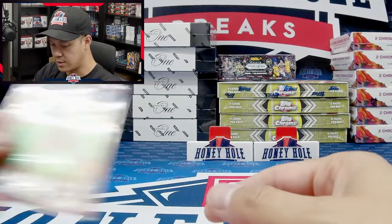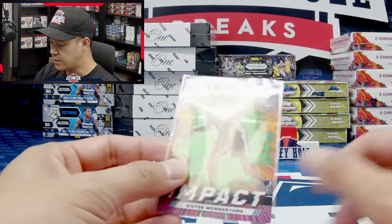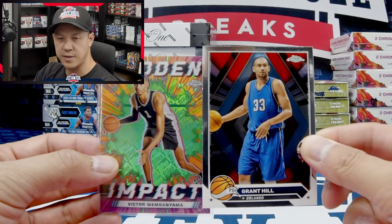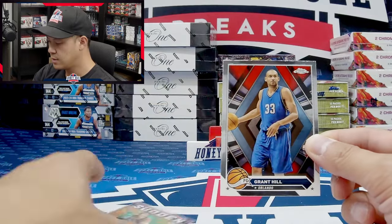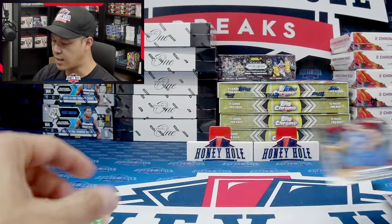Looks like our best hit out of those two boxes is going to be this Victor Wembanyama Sudden Impact pink parallel. Let me know what you guys think of the design — the base is kind of an interesting modern design, a lot different than what Topps has done in the past under Topps Chrome product. Got a little louder on the design there — seems to be what they're going to go with for Topps Chrome Basketball.